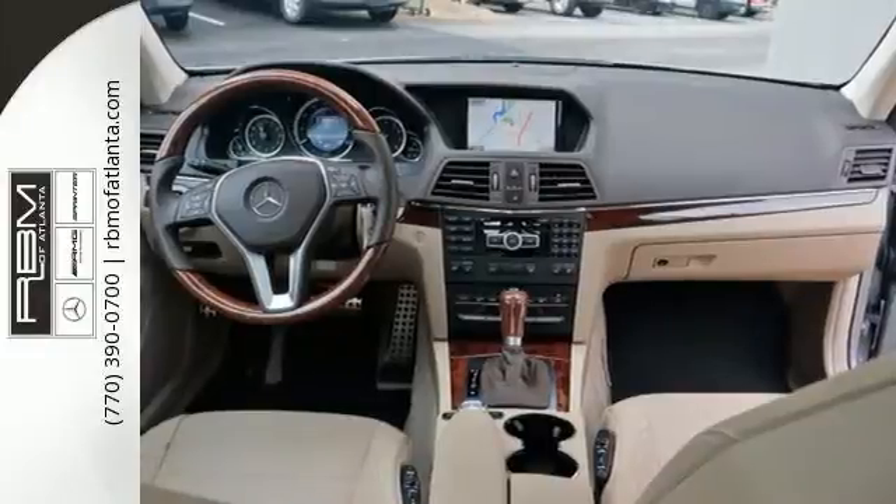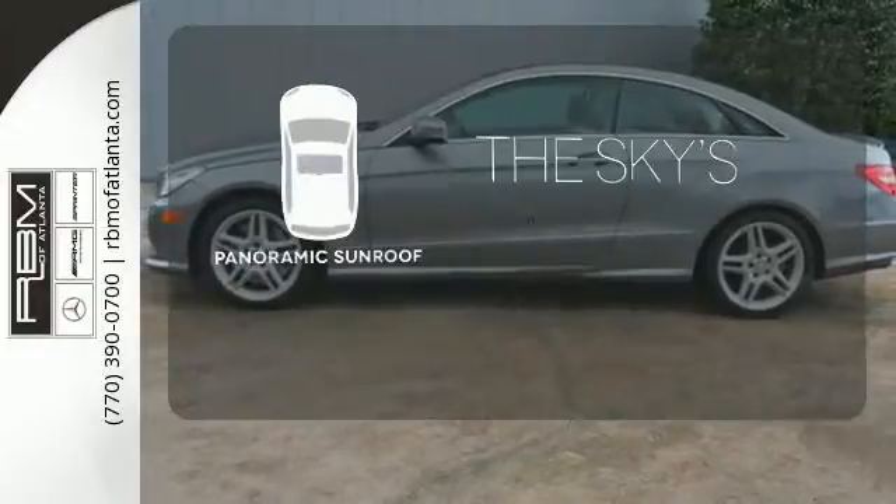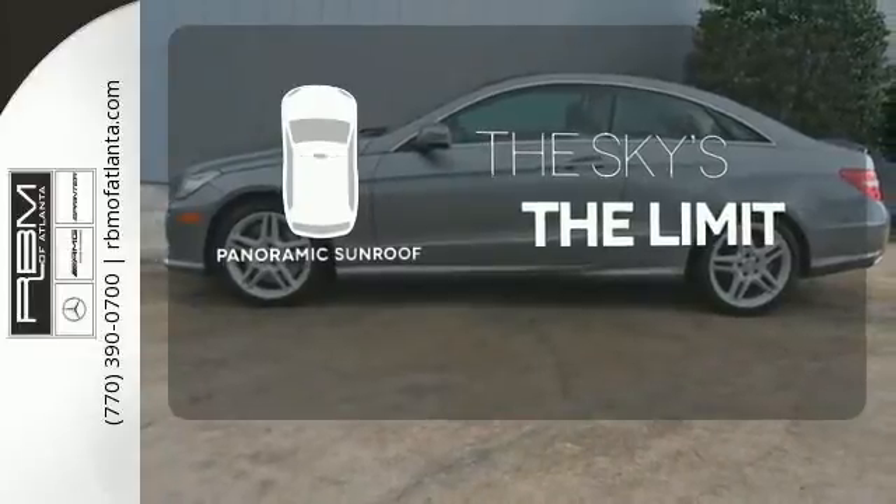It has nice technology inside too, with a universal garage door transmitter, DVD audio capability and memory settings. Let even more of the outside in with a panoramic sunroof.